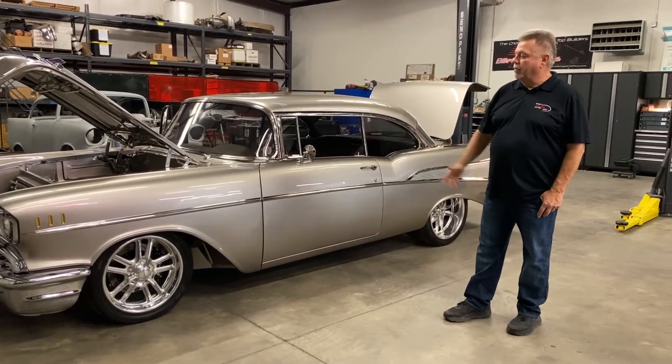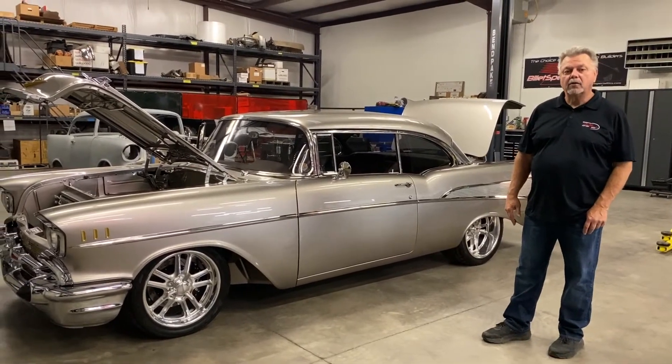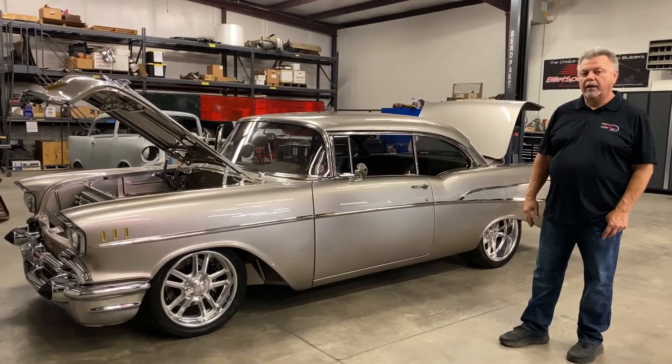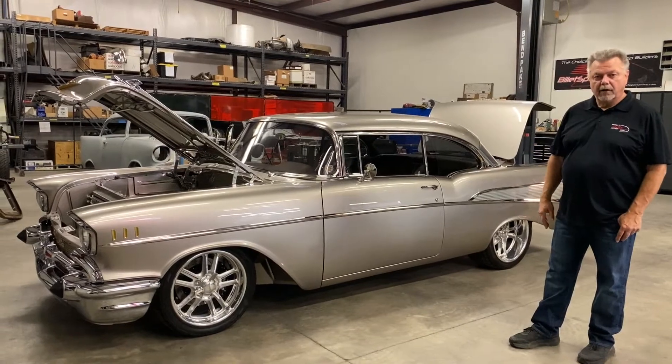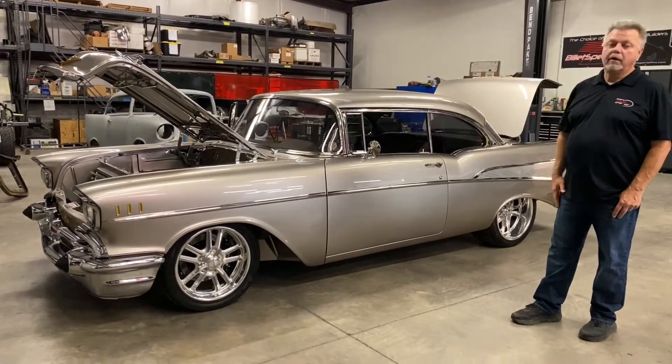We went through all kinds of color combinations that may work for the car, and we ended up with Axel Nobel, the Modern Classic line. This is the Cha-Ching Silver that is new to their product line, and we think it really fits the car.